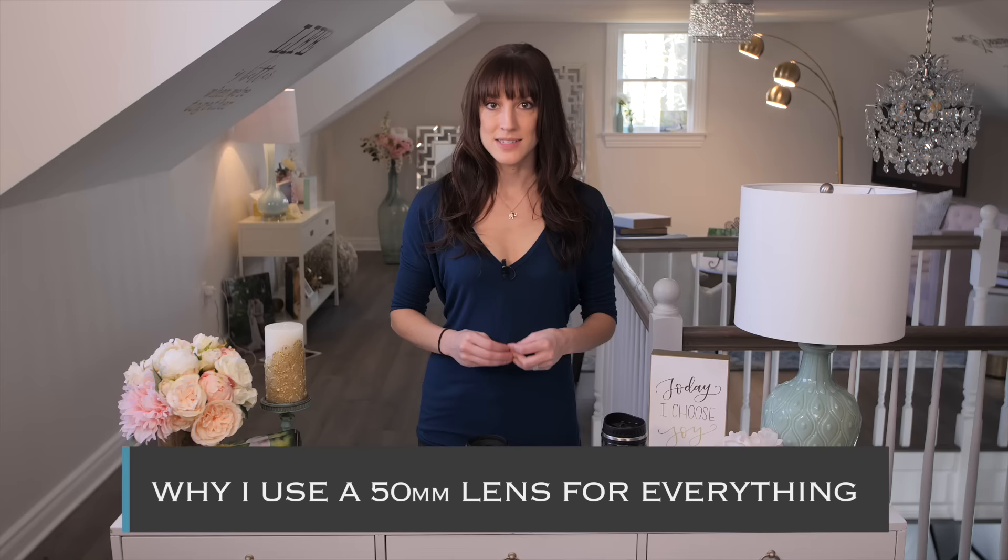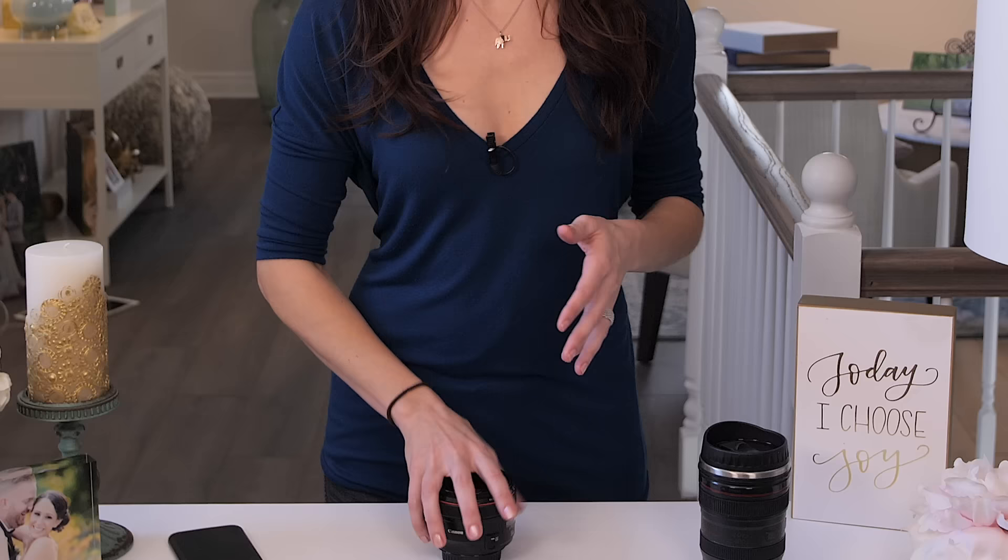If you are looking to buy a prime lens and you don't know what to buy first, this is absolutely the one you should buy. Most manufacturers make some kind of prime lens, especially in that 50mm range — some might be 55 or 52. A 50mm lens can be used for almost everything.